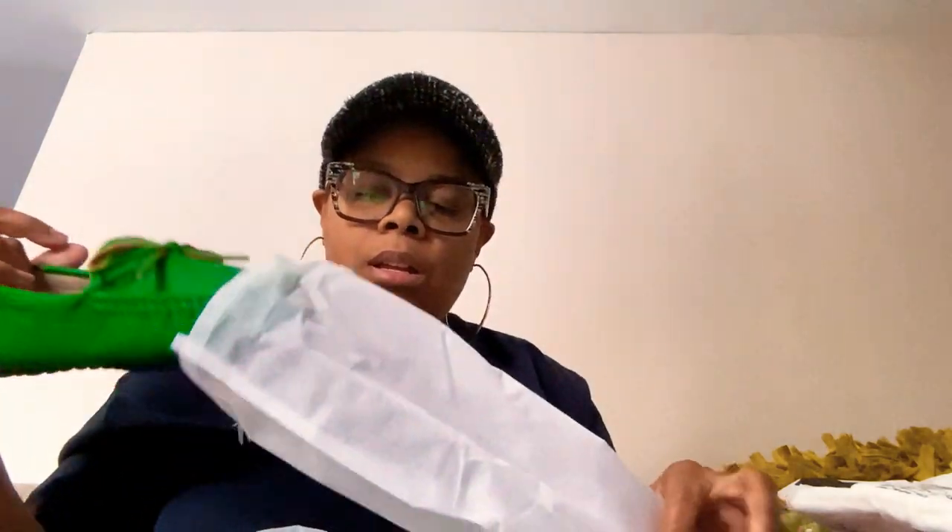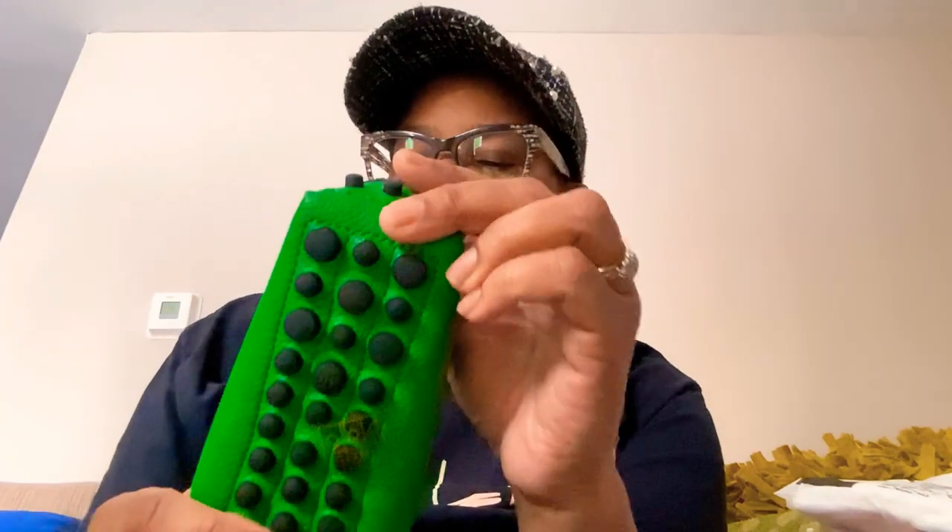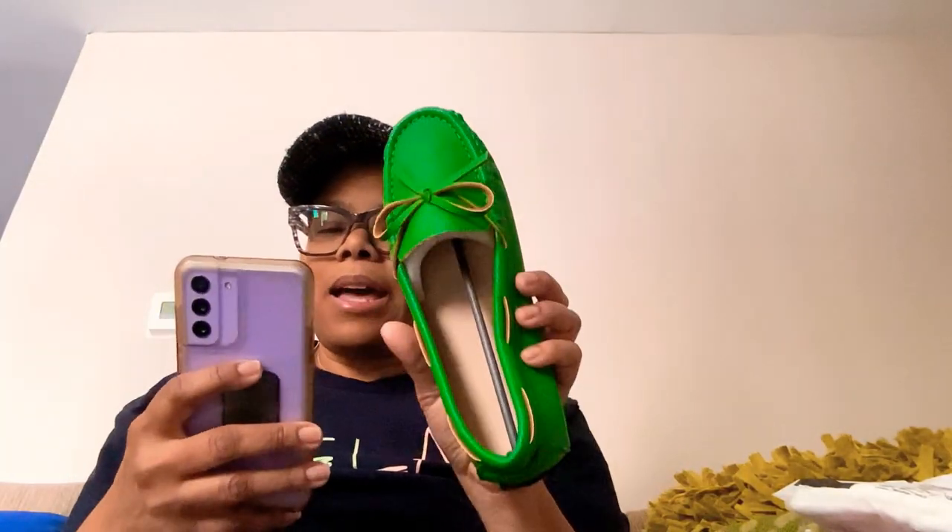I purchased some green shoes. I didn't buy any green clothes this time because the sweater vest I wanted sold out. They are moccasin style — green, a little twisty, like loafers. Just real simple slip-on leather-look loafers. They're a little narrow though, so I hope they work for me. Size 8.